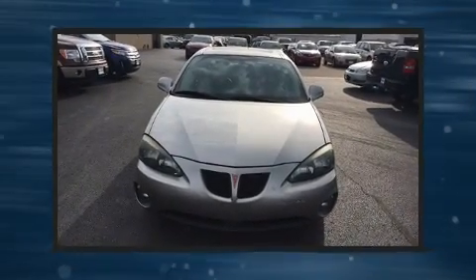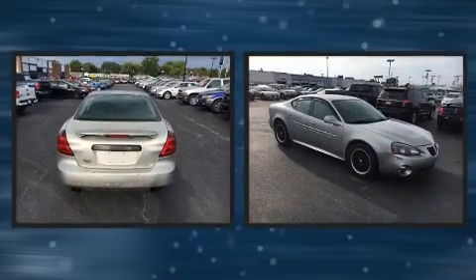The 2007 Pontiac Grand Prix. This four-door, five-passenger sedan provides exceptional value.